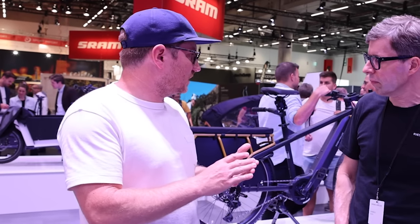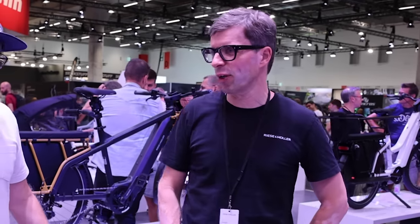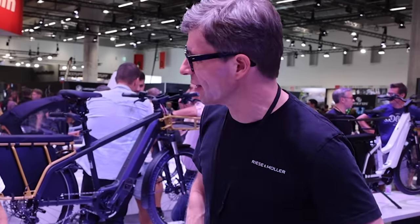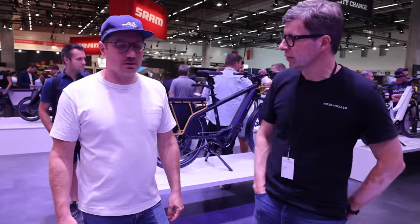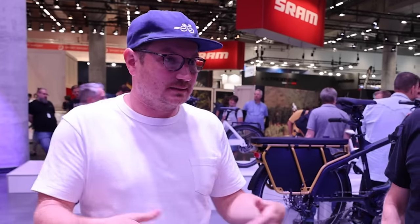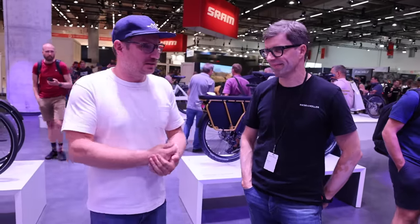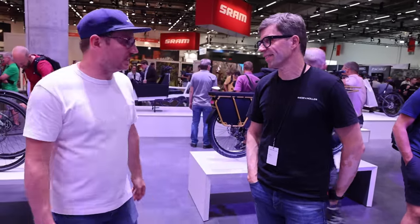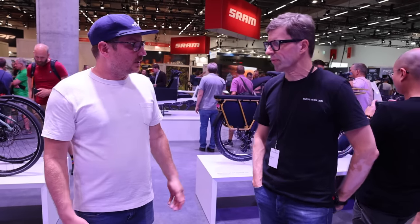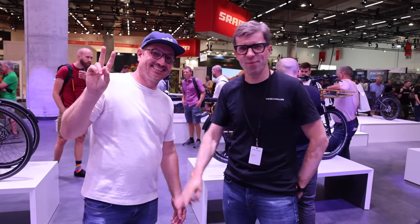Most of the other stuff has only slight changes — the philosophy is not to change everything every year, and that makes sense for customers. It's always a pleasure to be here. A lot of these bikes are exactly what people are excited for and looking for, and it's nice to see the continued innovation. Thanks for the time, and for the factory visit yesterday.